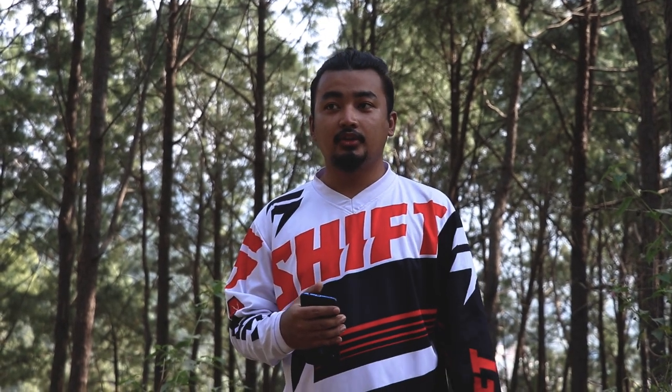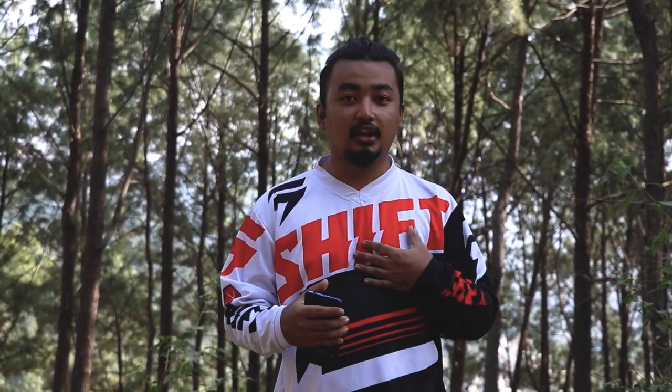I hope you guys liked the video. Don't forget to like, share, and subscribe. This is Bikendra Khulal signing off.